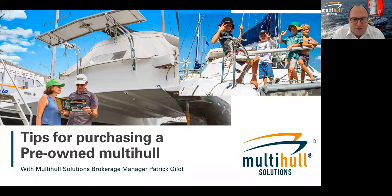Well, welcome to those who are coming in and joining us today. As we always do with our webinars, we're going to just kill off a few minutes waiting until all of the registered participants have joined in. We've got our largest registration today for participation in this webinar — tips for purchasing a pre-owned multi-hull — with my colleague Patrick. We're just going to take a few minutes to let the counter build up and then we'll commence today's webinar.